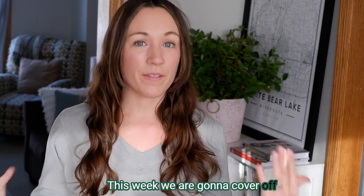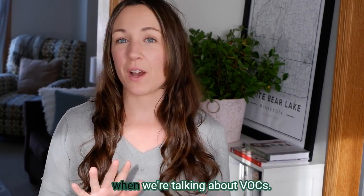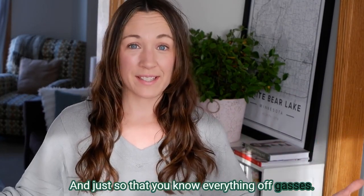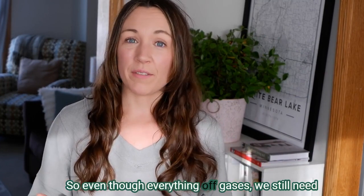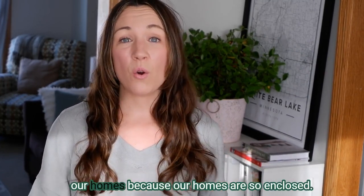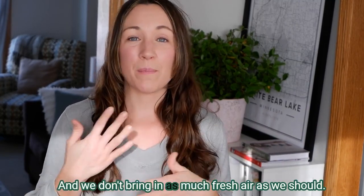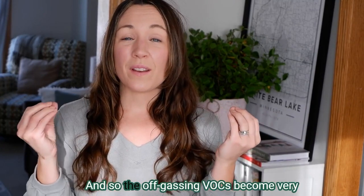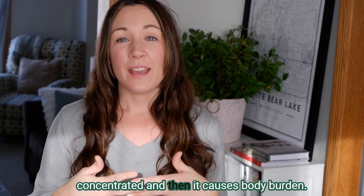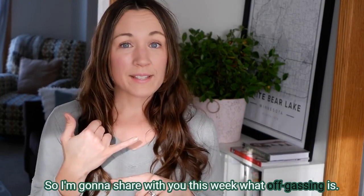This week we're going to cover off-gassing. It's kind of a buzzword — we hear it all the time, especially when we're talking about VOCs. Just so you know, everything off-gasses, but we still need to be really aware of what is being off-gassed in our homes because our homes are so enclosed and we don't bring in as much fresh air as we should, so the off-gassing VOCs become very concentrated and cause body burden.